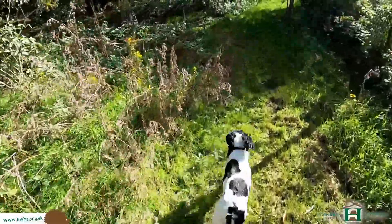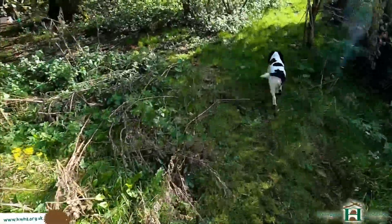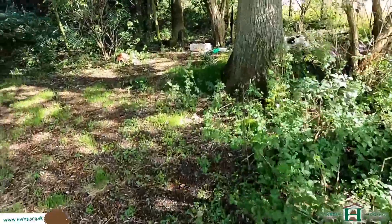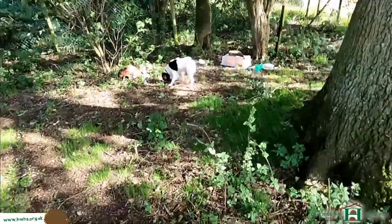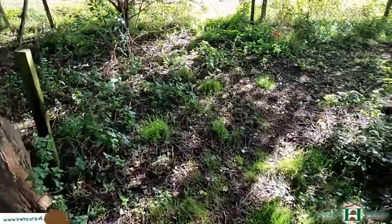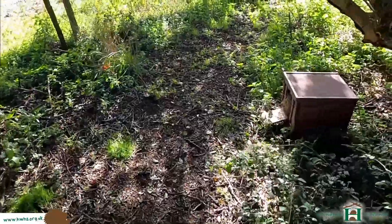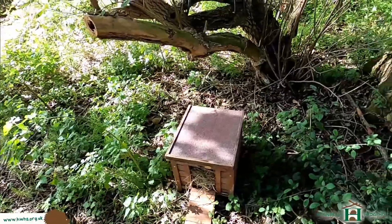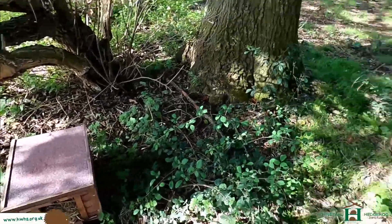So this is a hedgehog garden actually, and this is one of the hedgehog houses. I use all different types of hedgehog houses - some of them are not actually hedgehog houses but they're repurposed. This is a repurposed one, which is a rabbit-type house, but it works. It's not ideal though - you really want a proper hedgehog house.